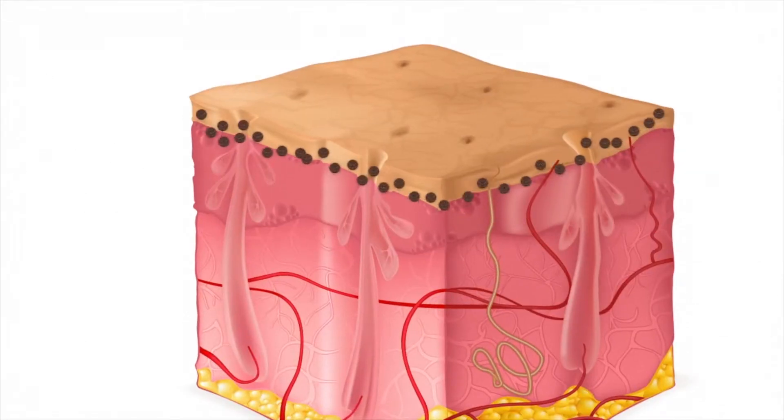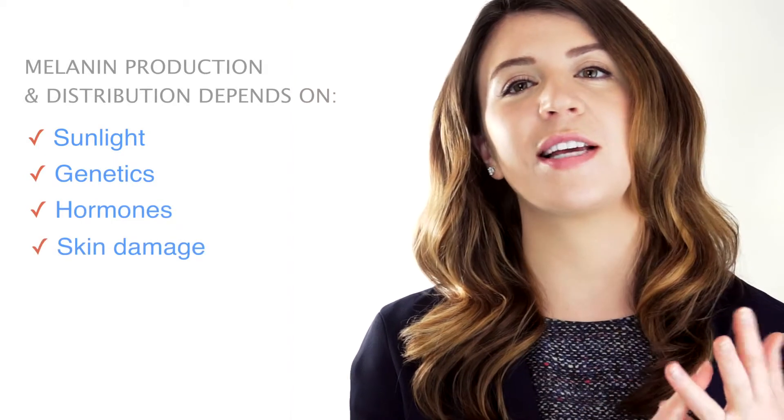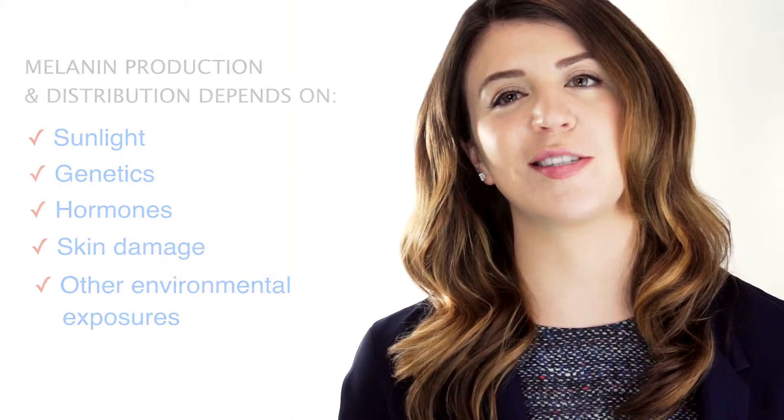Melanin is the main contributor to skin color in humans. There are many factors that can influence how much melanin is produced and its distribution, including sunlight, genetics, hormones, skin damage, and other environmental exposures.